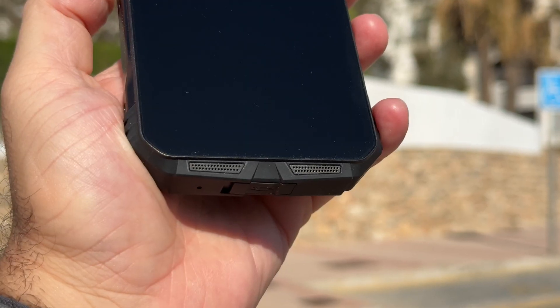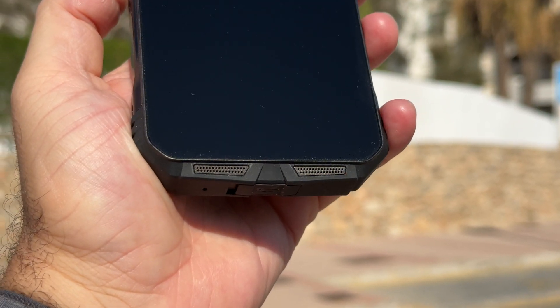We also get dual speakers with this phone — one speaker at the top and one speaker at the bottom. Even though it looks like there are two speakers at the top, it's actually just one up there and one down below. The speakers do get quite loud, and here's a quick example so you can hear how they sound.